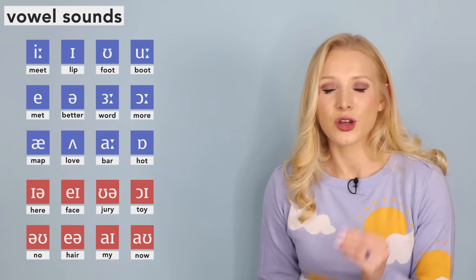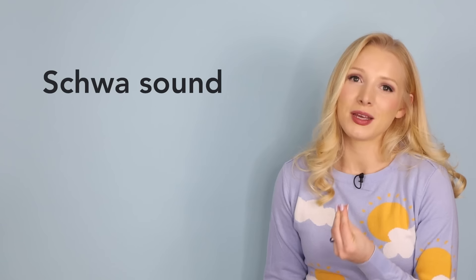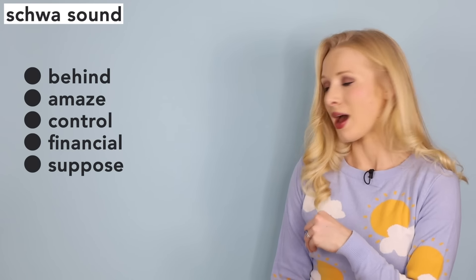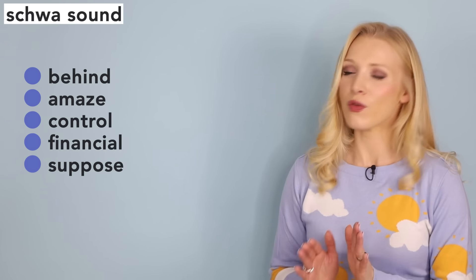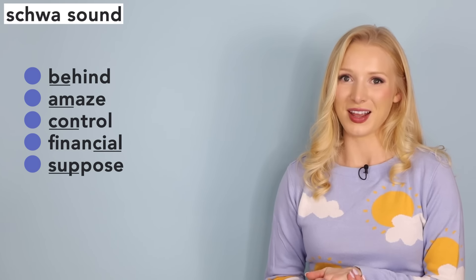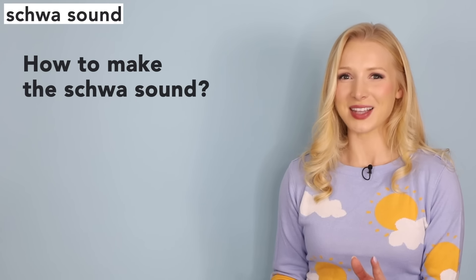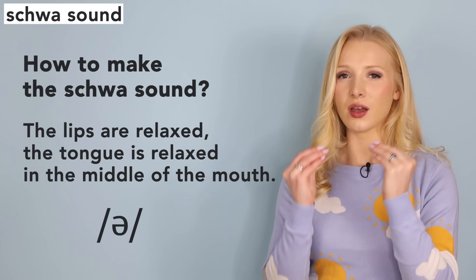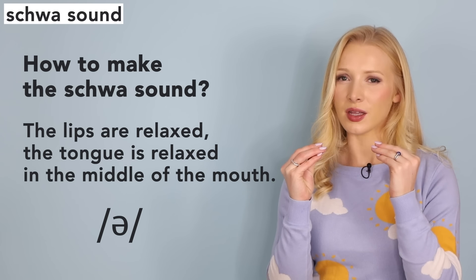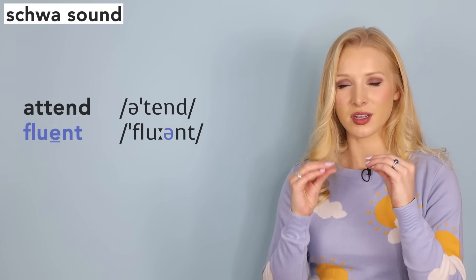I want to start with the schwa sound. This sound, once mastered, will really make you sound like a Brit. Look at these words: behind, amaze, control, financial, suppose. They all feature that schwa sound, and any of the vowel letters can spell it — a, e, i, o, u, and sometimes even y. So how do we make this sound? The lips are relaxed, the tongue is relaxed in the middle of the mouth. It's the most relaxed sound you'll ever make. For example: attend, fluent, dialect.